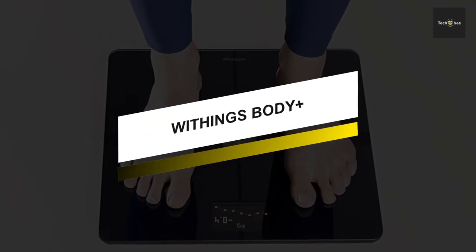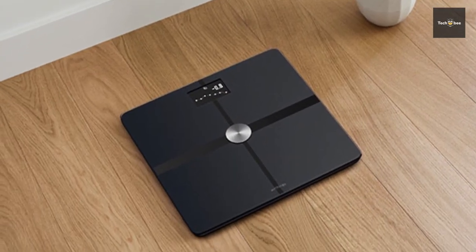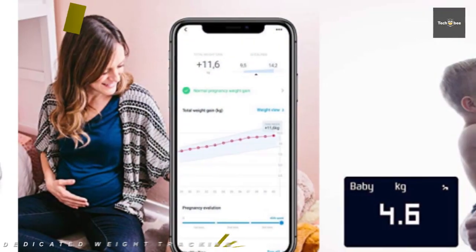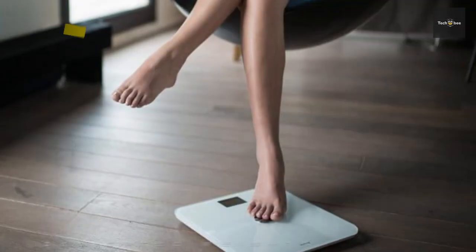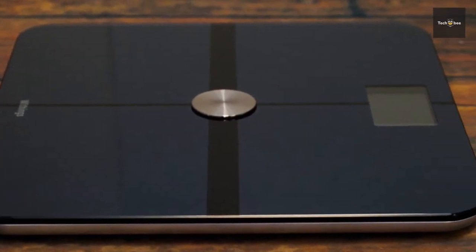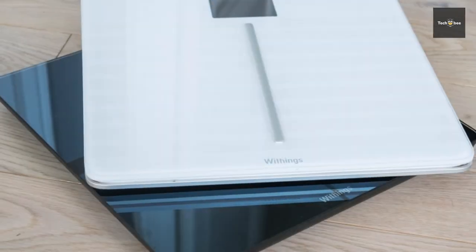This smart scale from Withings features a position control patented technology and helps you center yourself for ultimate accuracy. Its Body+ can automatically recognize and track up to eight users, and it provides dedicated weight tracking with insights during your pregnancy and then automatically follows your baby's weight. Plus, it can sync with the Apple Watch and more than 100 top health and fitness apps including Apple Health, Fitbit and Google Fit, with data from every weigh-in appearing automatically via Wi-Fi in the free HealthMate app.